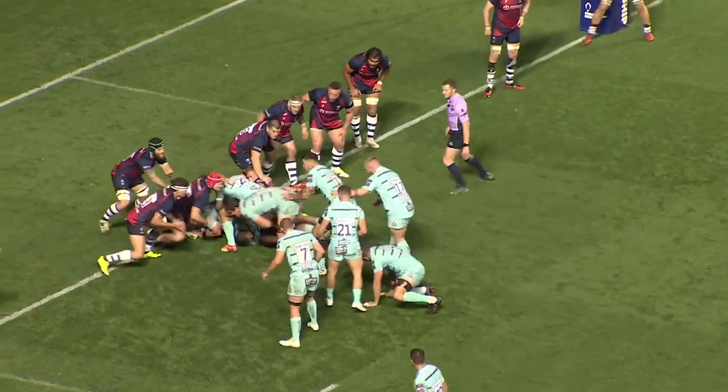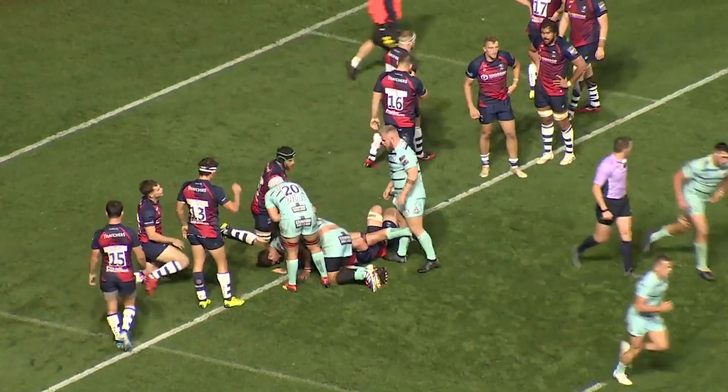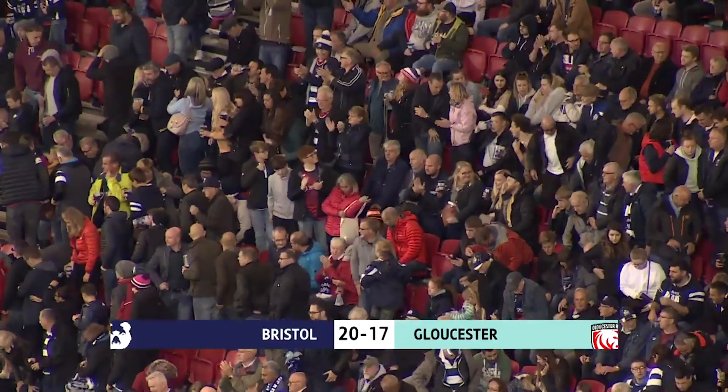Gloucester did eventually edge the try-count, with lock Gerbrand Groble muscling over with just three minutes left. Evans landed the kick this time, but it was just too late. A losing bonus point was all the visitors could muster, while Bristol had their first win of the new season.